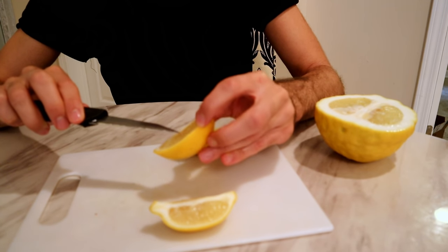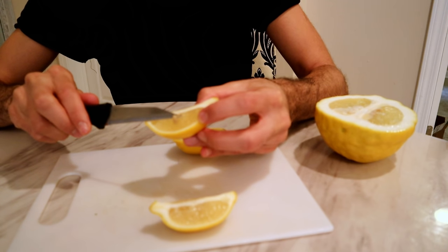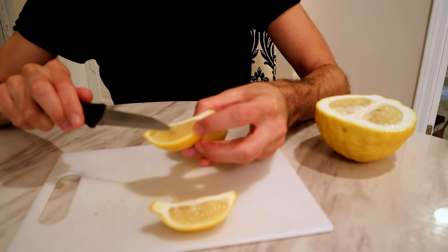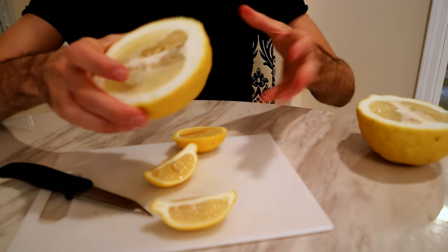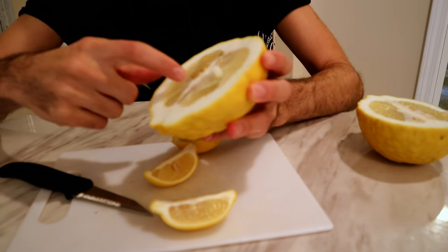The regular lemon has a couple of seeds in it — it's not seedless, but it's nearly seedless. The ponderosa lemon, actually this side has a lot of them. You can see there's like a ton of seeds in this one.